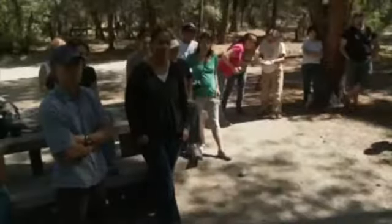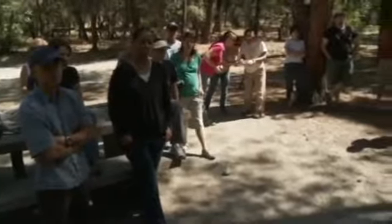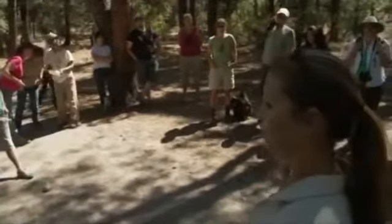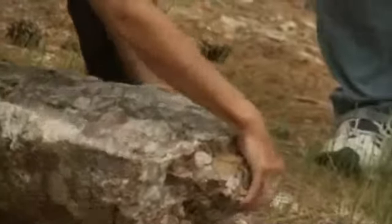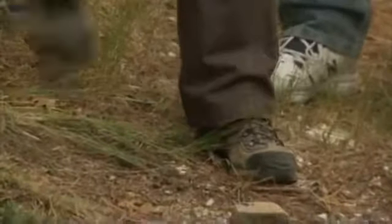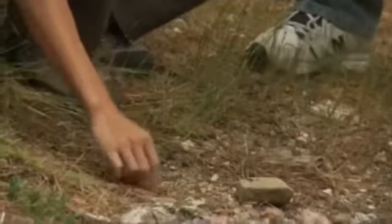I think as a scientist, sometimes we forget how to communicate in a way that everyone can understand, and I think that's very important. Most ants are territorial, so they have their own particular territory that they forage in, and if other ants intrude upon the territory, then usually there's some sort of interaction.